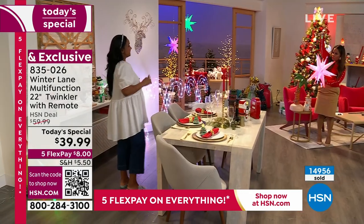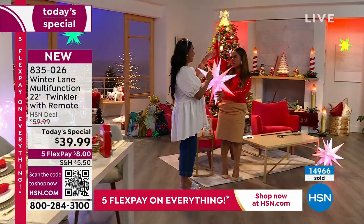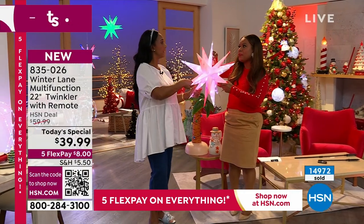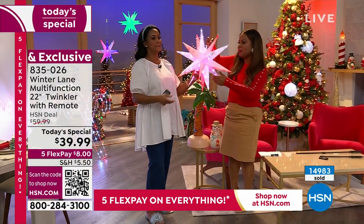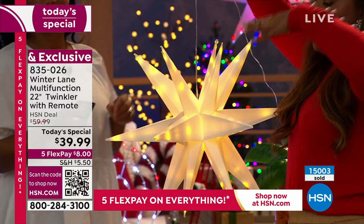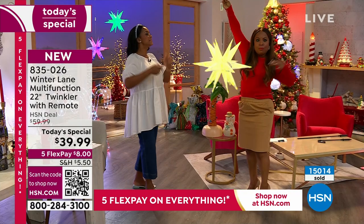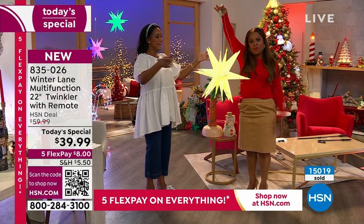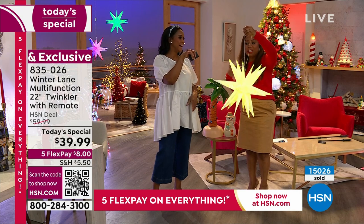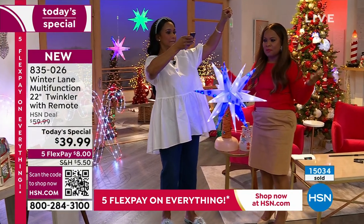This beautiful 22-inch, 90-LED light — let's figure out how much we think this may weigh. Maybe a pound, but I don't even think so. I wanted to show you that because I think of those of you with those massive front porches — can you imagine that hanging from your front porch? It has a lot of presence. Great value, a lot of look for the money. Over 15,000 have been sold.